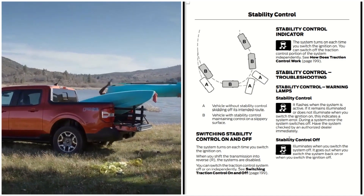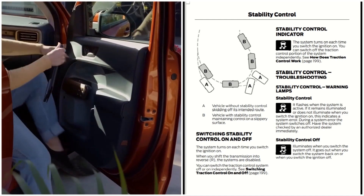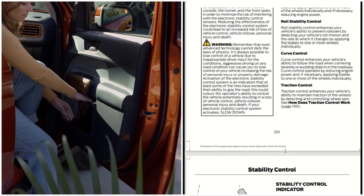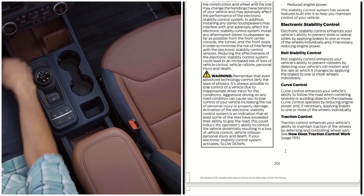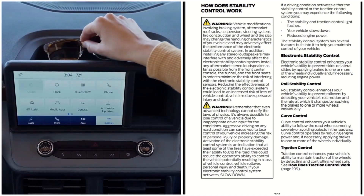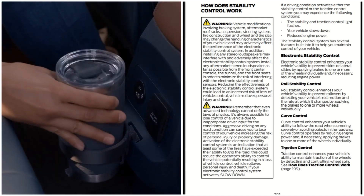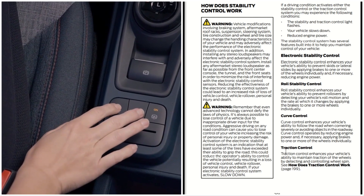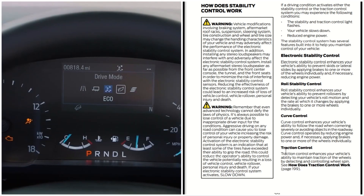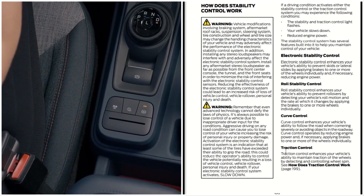Looking at the warning lamps again — the skid marks icon and the 'OFF' indicator tell you when the system is no longer active. So this is the stability control of the 2022 Ford Maverick in a nutshell, folks. These systems activate to help keep you safe — remember to slow down. This is Automotive Reviews, thanks for watching, and remember to like, share, and subscribe. Have a fantastic day!